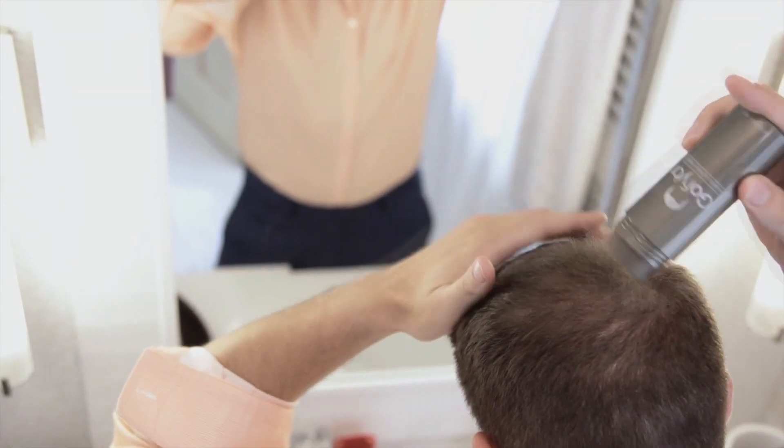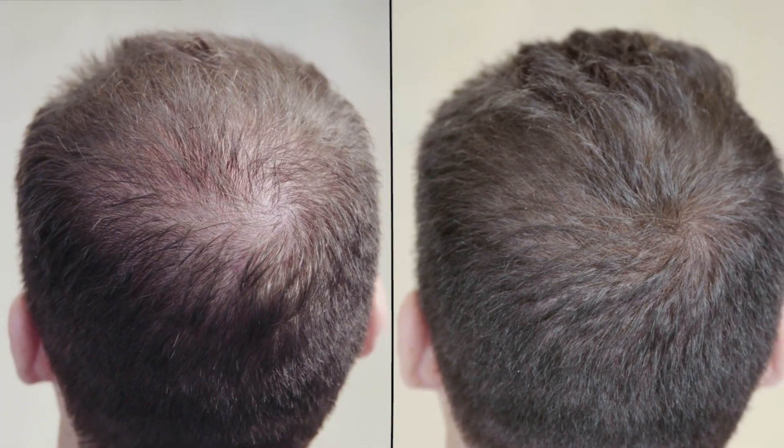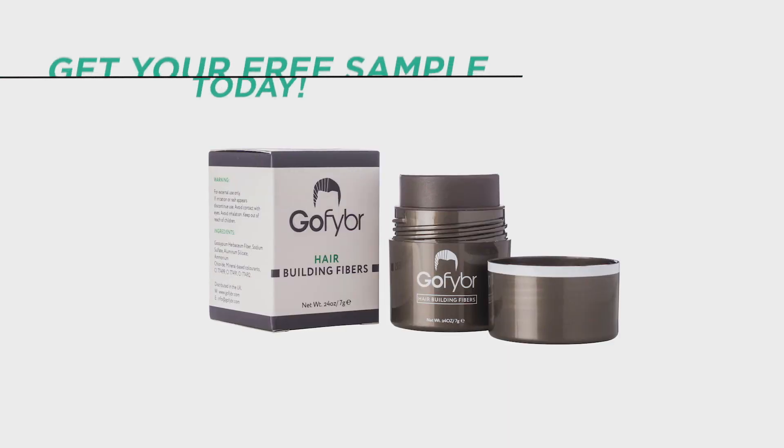This video is brought to you by GoFiber hair building fibers. Pick up your free sample and get instant hair confidence — start your transformation today.